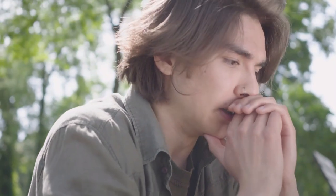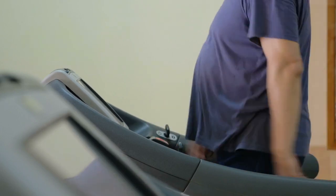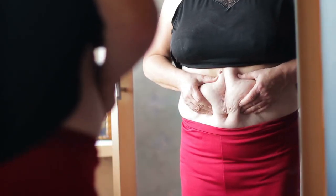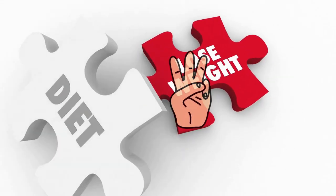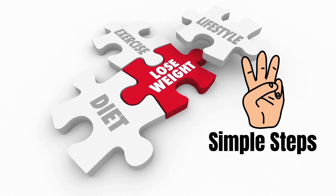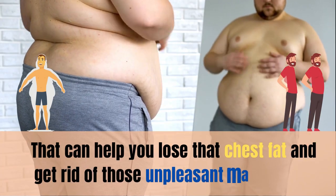This problem can really hamper a man's confidence, especially when it comes to wearing certain styles of clothes. Guys with man boobs will surely connect with what I am saying. Just like belly fat and love handles, chest fat can also be stubborn as hell to deal with. But don't worry, we got you. In today's video, we will be telling you three simple steps that can help you lose that chest fat and get rid of those unpleasant man boobs.